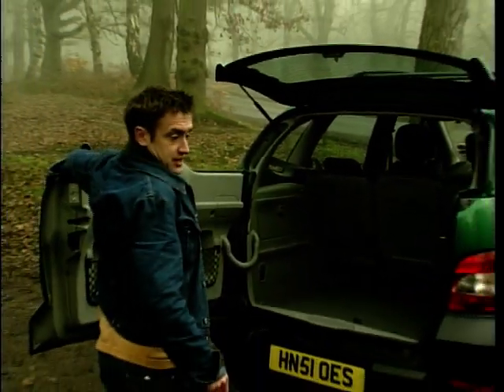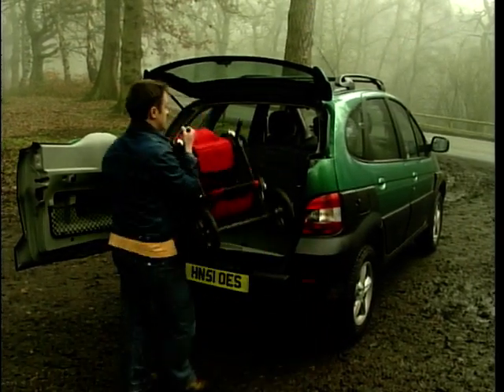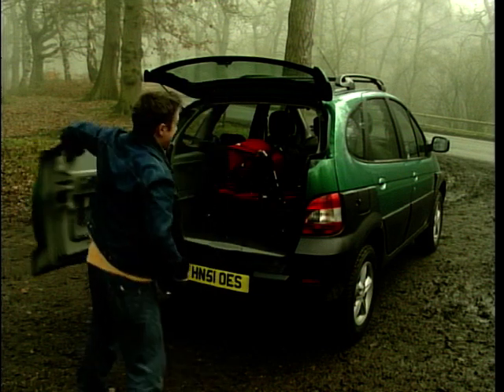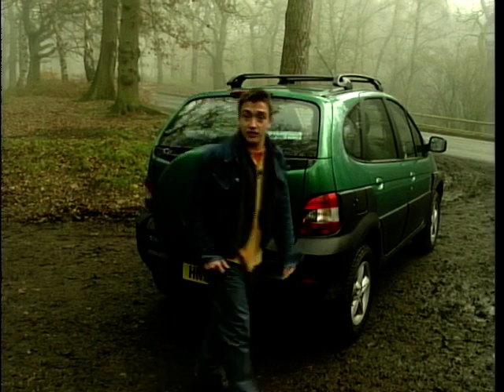The Renault Scenic, of course, is hardly new. It's been around since 2000 and it was the first of the Mini MPVs. Since then we've seen Zafira and Multipla and all the rest. The Scenic, though, is still amongst the best. And it's the only one that offers you a four-wheel drive version.